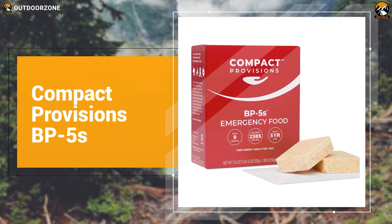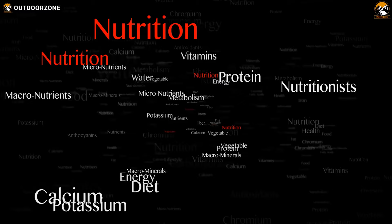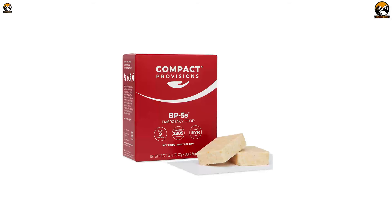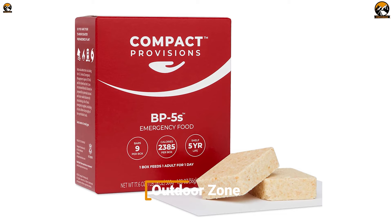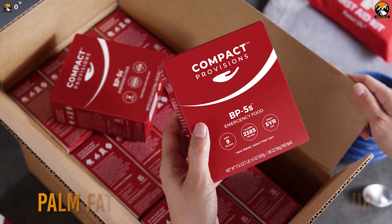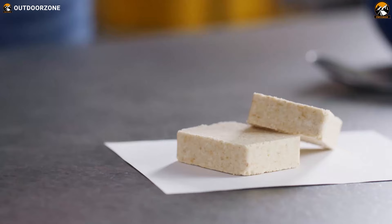Be prepared for any unpredicted survival situation with the Compact Provisions BP-5s, a compact nutrition bar that can deliver everything your body needs. With each box containing nine ready-to-eat bars, the Compact Provisions BP-5s has a total of 2,385 calories and can efficiently deliver the proper protein, energy, and nutrients for a single person to last a day or two. Each bar contains wheat flour, palm fat, soy protein, and sugar, so you won't have to worry about cholesterol while getting proper energy.